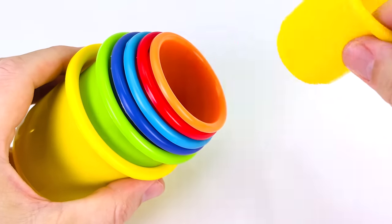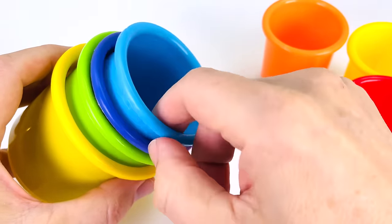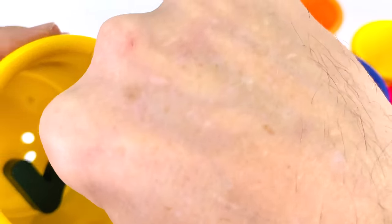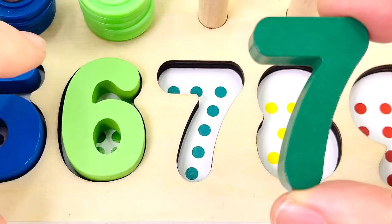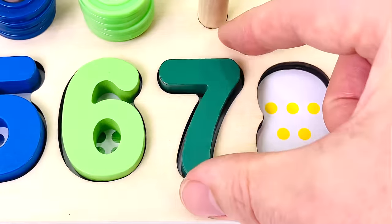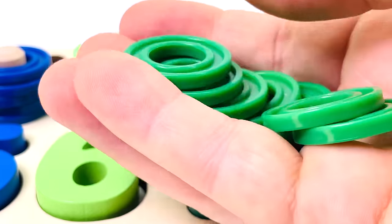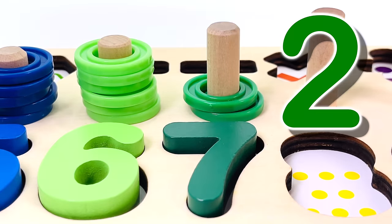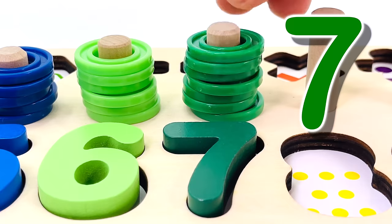We have lots of colourful cups: one, two, three, four, five, six. And there's something in the seventh one — it's another puzzle piece, the number seven. One, two, three, four, five, six and seven dots. And we have seven rings. Let's count them: one, two, three, four, five, six, seven.